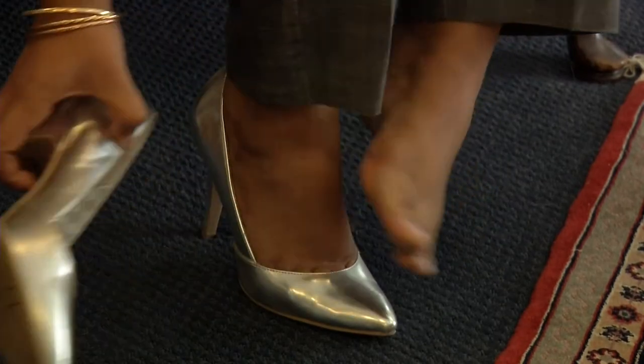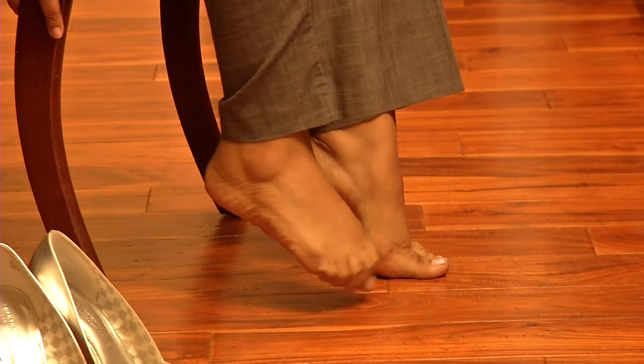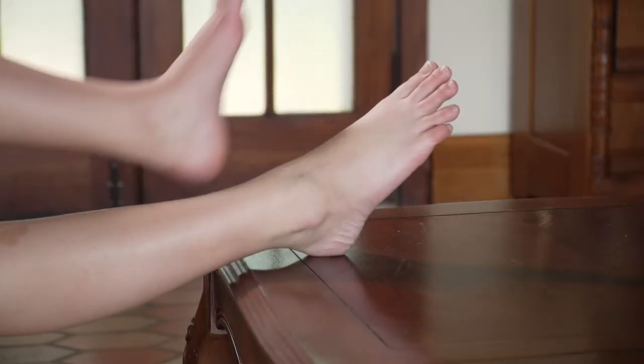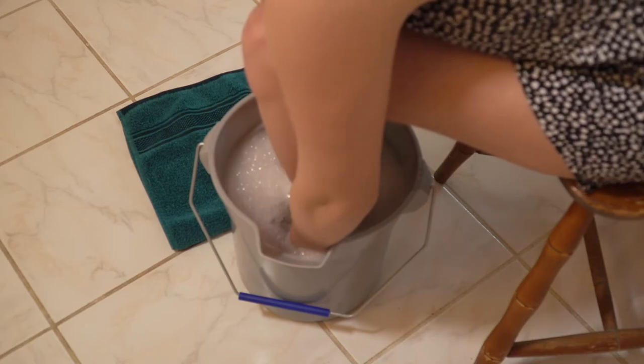Just like with any muscle, exercising can make your toes flexible and strong. Try extending and curling your toes, and even play a game of marble pickup. Make sure to promote good blood circulation by elevating your feet regularly, and treat yourself to warm foot baths and massages.